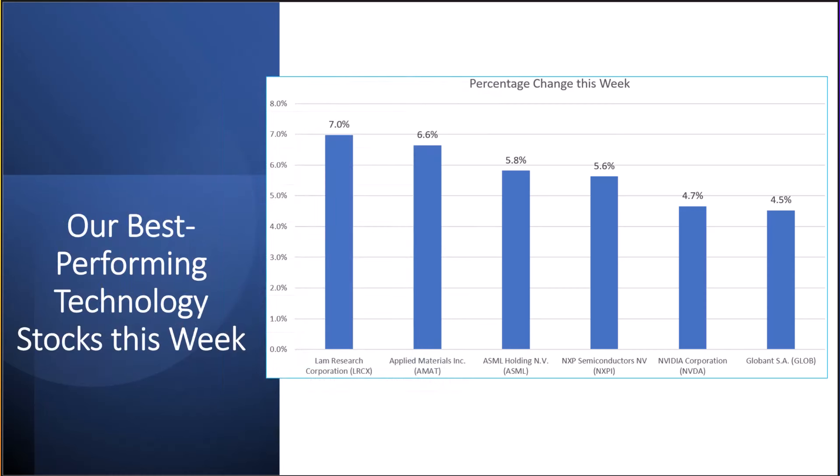This slide shows our best performing stocks this week for our tech stock portfolio. Some of these companies pay dividends, some do not. Best performers were Lam Research, Applied Materials, ASML, NXP Semiconductors, NVIDIA, and Globin.